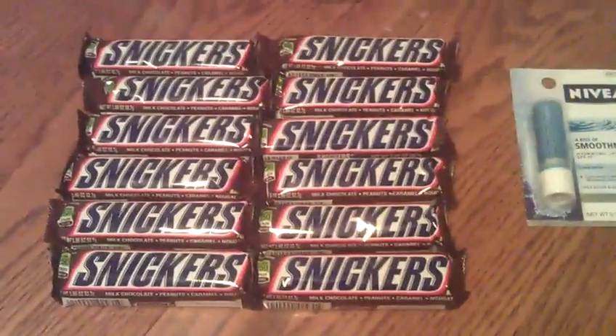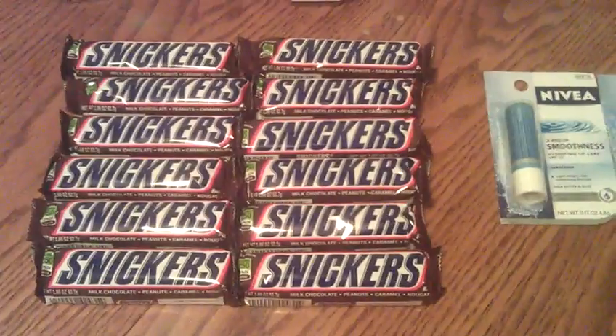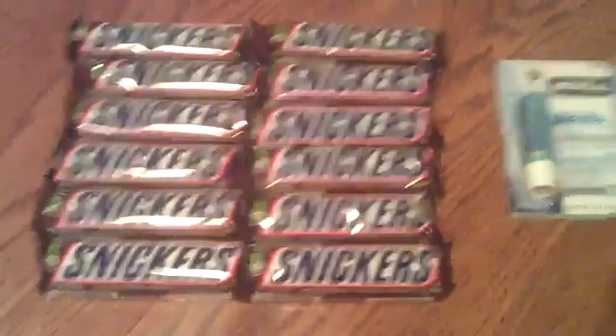These Snickers right here, this week at Rite Aid, they're buy one get one free. They're $0.99. I had a tearpad — when you buy two, you get one free. They do beep, but my cashier manually entered them for full max value, which was $1.99.